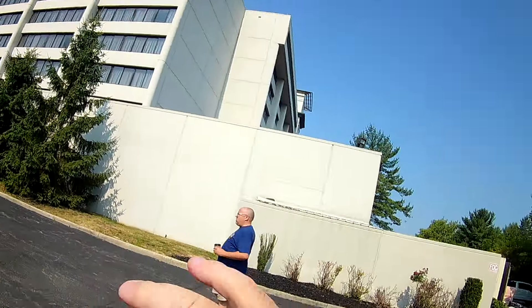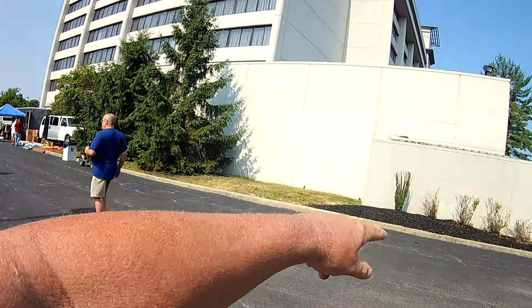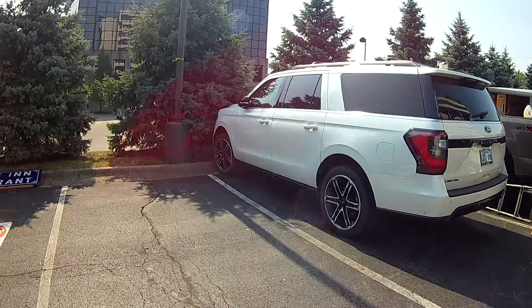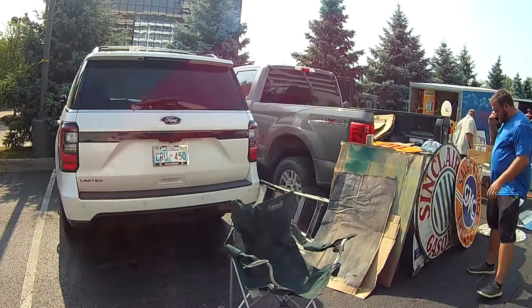I'm going to be on my last bar of battery and I'm in the corner of the Embassy Suites. I'm missing the guy with the trailer full of big signs stacked up for this show, being the largest. Here's another one of these fancy cars with a guy running. This one's a Ford out of Oklahoma.